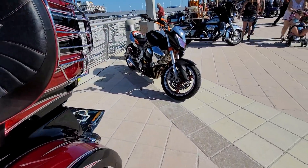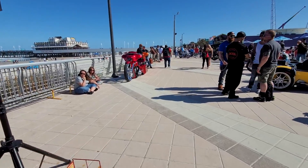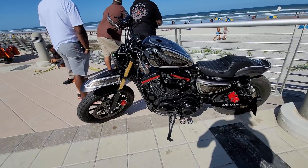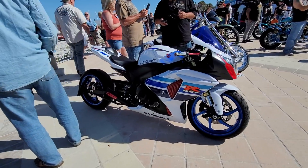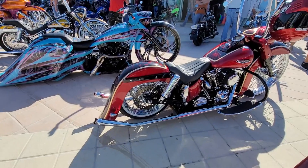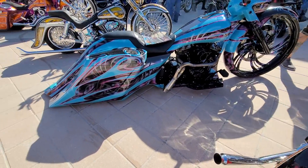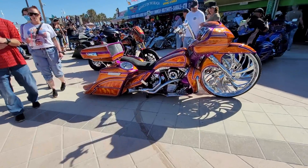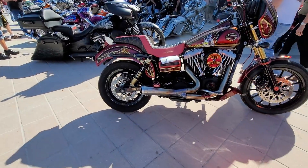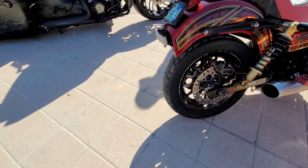The Sportster dirt bike. Mini Dyna big wheels — that's pretty cool. Nice exhaust on it too. I'd be afraid to drag that going over a curb. East Coast stunt riders right here — these boys can ride, man. That's no joke.